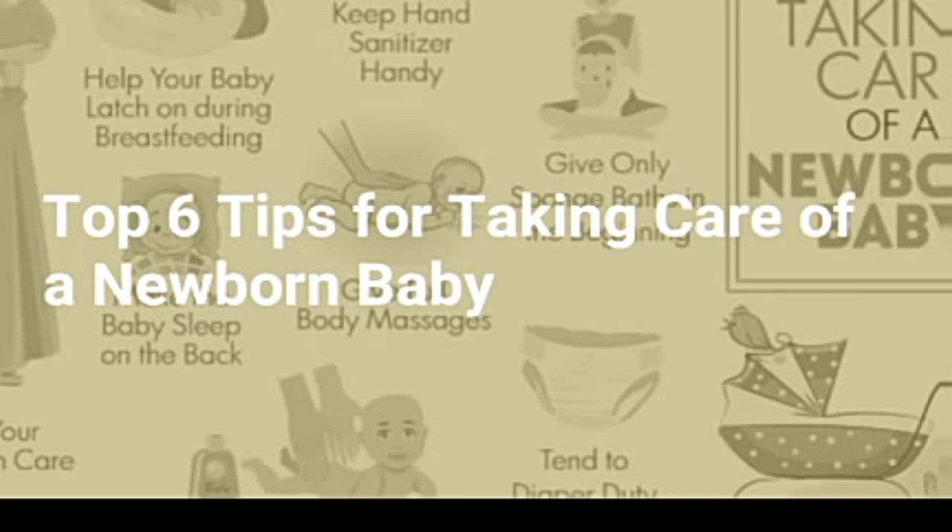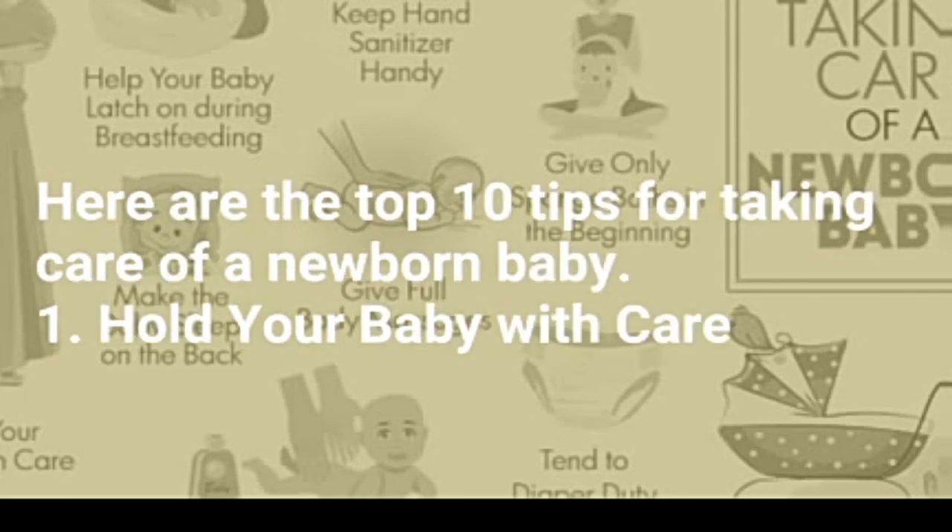Top 6 Tips for Taking Care of a Newborn Baby. Here are the top tips for taking care of a newborn baby.